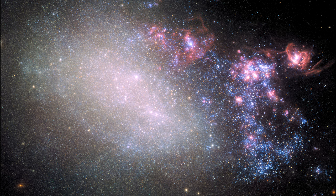It contains hints of the galaxy's previous spiral structure, which at one time was undergoing normal galactic evolution.